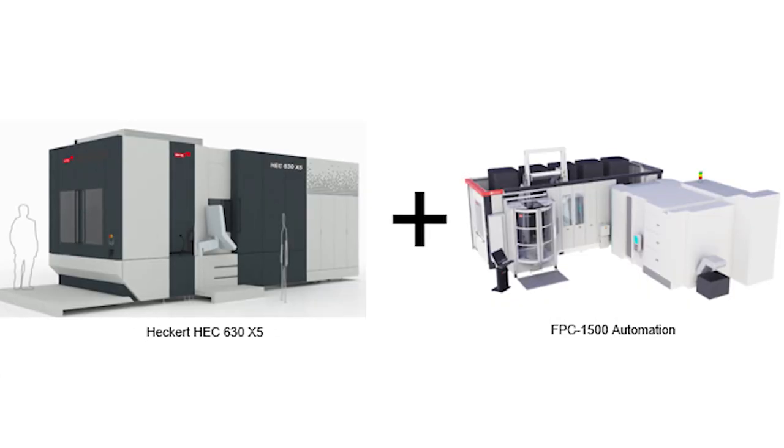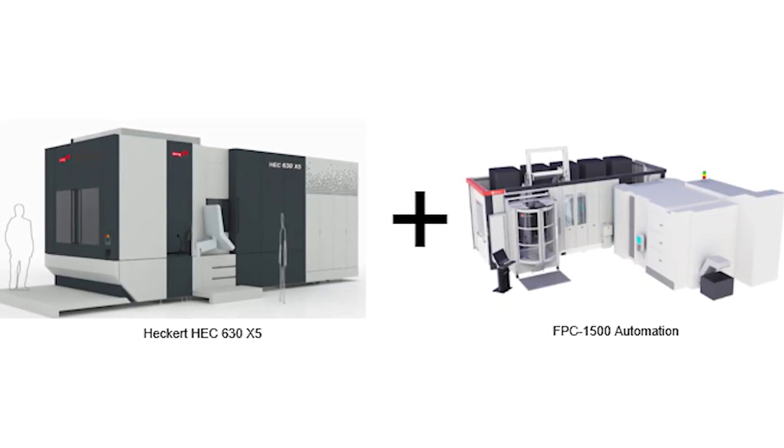To summarise the offer: Hekert's special investment level proposal for this automated machining system effectively means you pay for the machine and the pallet storage automation unit is included for free.